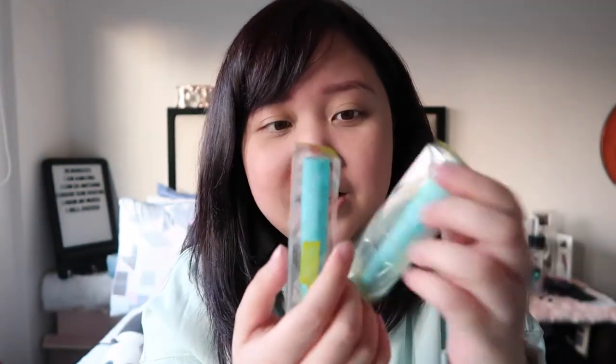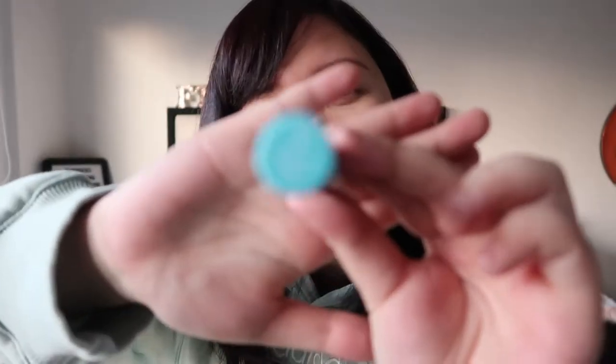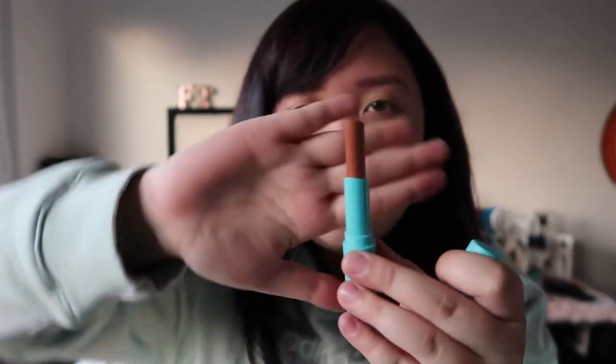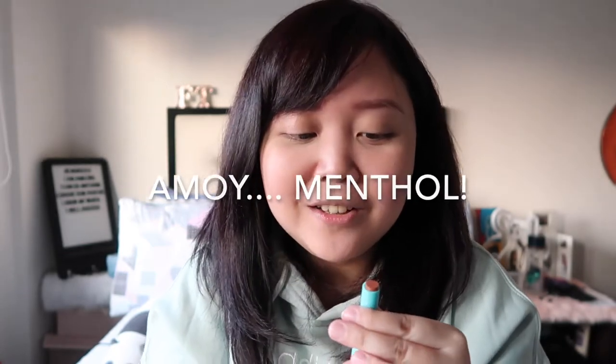So it comes in this packaging — it's just transparent, very simple. The lip balm itself looks like this. It's so cute because it's the color of Happy Skin. The shade of the lip balm is on the bottom. I actually tried this already so you can see how much product there is — it's a lot, so sobrang sulit niya. And it smells like menthol.